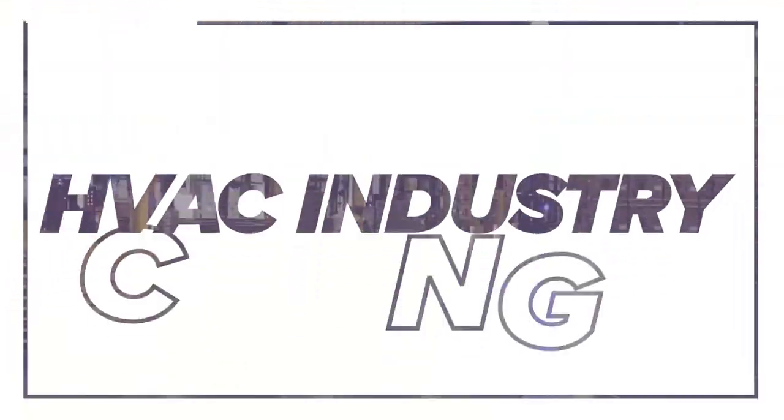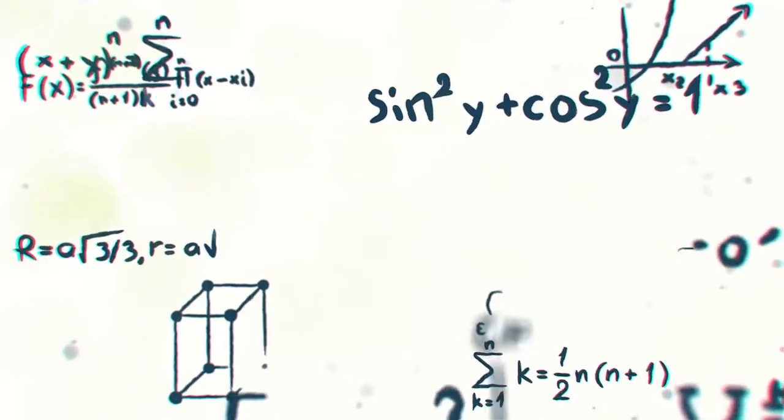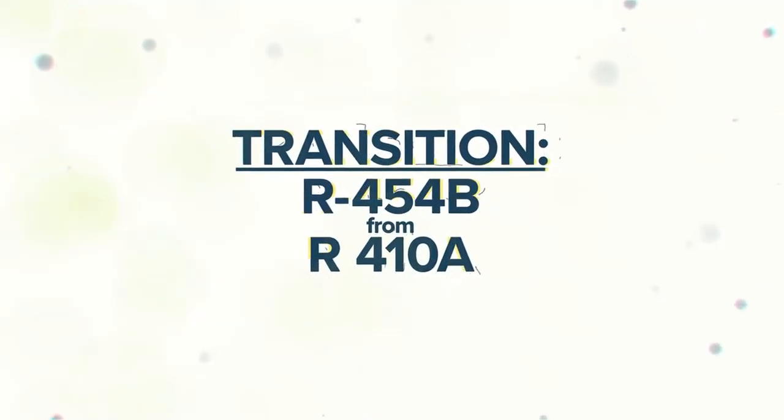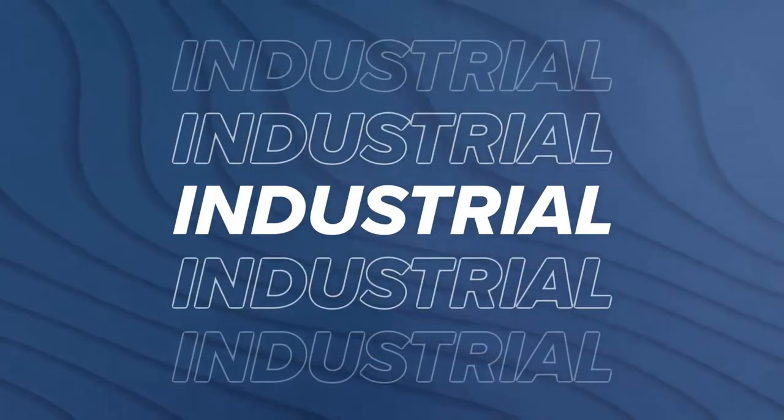The HVAC industry is at the brink of a significant change. If you've been hearing about this new refrigerant R454B and the phase-out of R410A, you're not alone. But what's really behind this transition? In today's video, we're diving into the environmental, operational, and industry reasons for the shift.